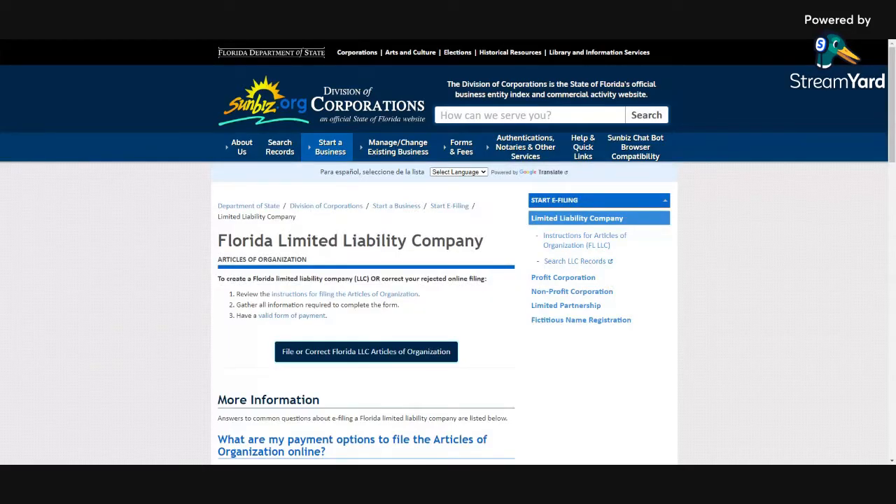Hello, hello, hello. How are you doing? This is Kay, and I'm back again with another one. This one is how to register a business in the state of Florida.